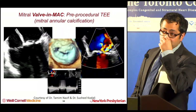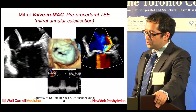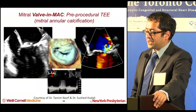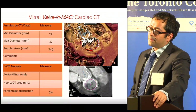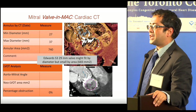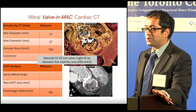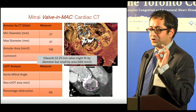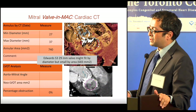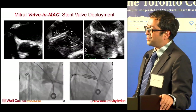Valve-in-MAC: this is a patient with severe MAC-related mitral stenosis, some degree of MR, a mean gradient of eight, and the patient was in quite a bit of heart failure. This patient was included in the mitral valve-in-MAC registry recently published in JACC. Based on valve area by CT — and this is where you don't have a table or an app — you are completely reliant on your imagers, so make sure imaging is pristine in measuring the annular area. Usually both TEE and CT are required; that's the standard for a valve-in-MAC case.